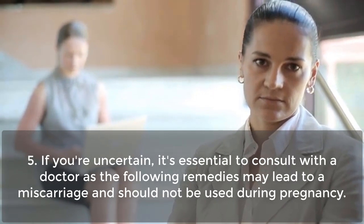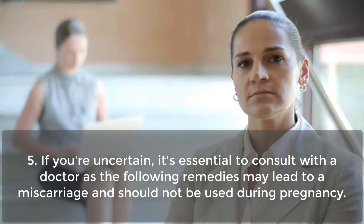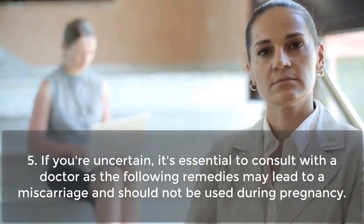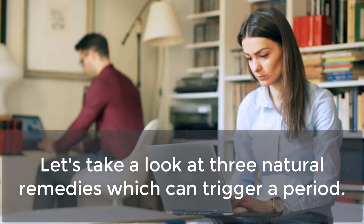If you're uncertain, it's essential to consult with a doctor, as the following remedies may lead to a miscarriage and should not be used during pregnancy. Let's take a look at 3 natural remedies which can trigger a period.